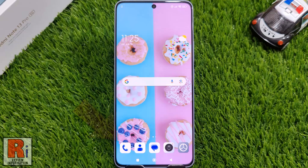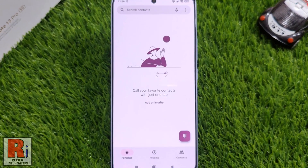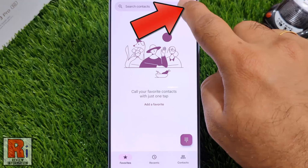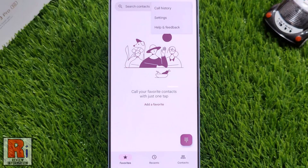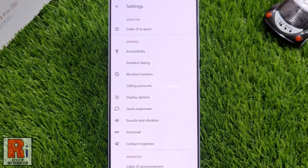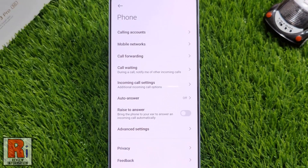To begin, open the Phone Dialer app on your handset. Tap on the three dots from the top right corner. From the drop-down menu, select Settings. Under the General section, go to Calling Accounts. Here you will see Auto Answer.